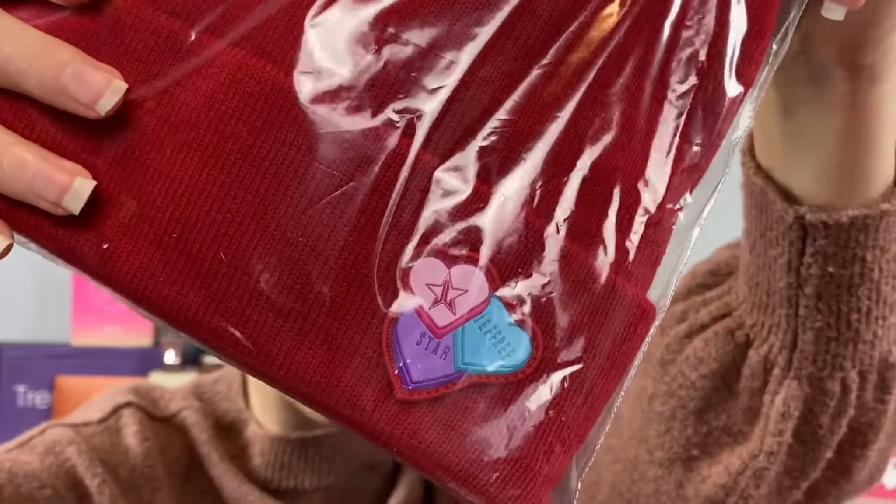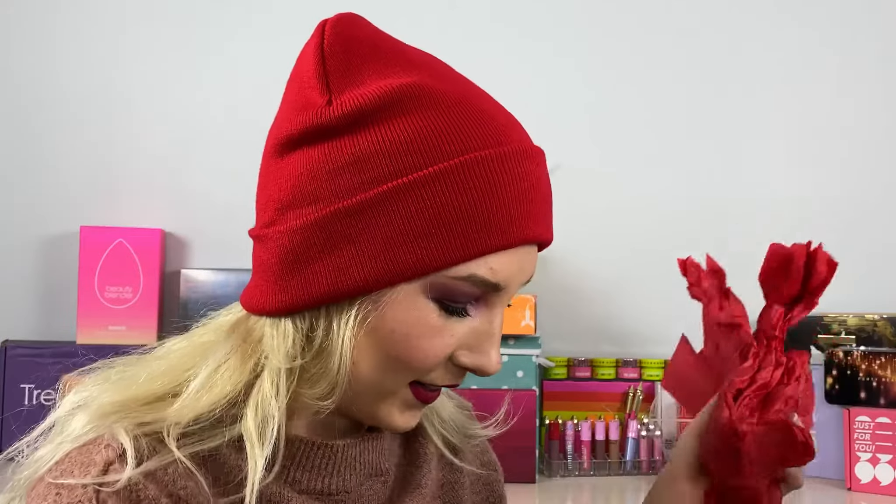Next thing in here is a beanie! I am a person who gets cold all the time — when I go places I always have to bring a jacket, so I love beanies. I have a Jeffree Star beanie and it's Valentine's-themed! I'm taking my hair down for this. That is so cute — I am going to wear this for so long. It's thick and warm, and it's cold outside.